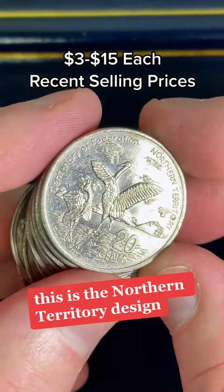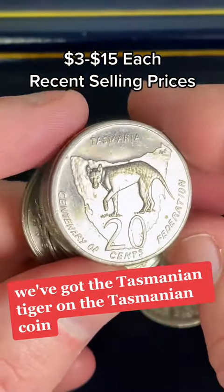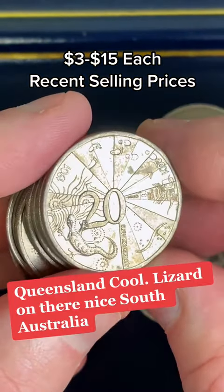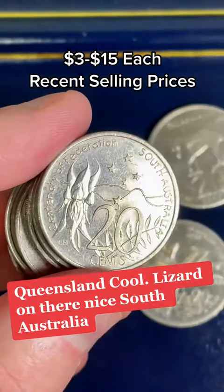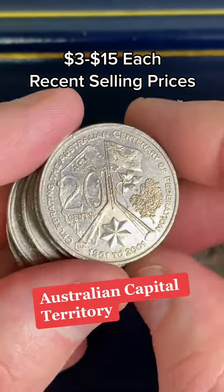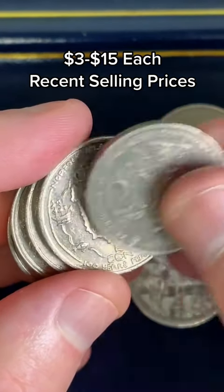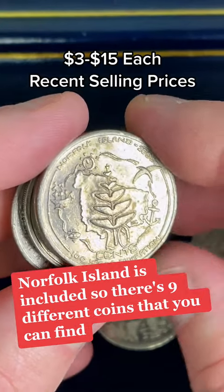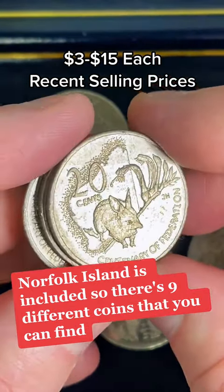This is the Northern Territory design. We've got the Tasmanian Tiger on the Tasmanian coin. Queensland — got a lizard on there, nice. South Australia, Australian Capital Territory. Norfolk Island — so each state and territory, and also Norfolk Island, is included. So there are nine different coins that you can find.